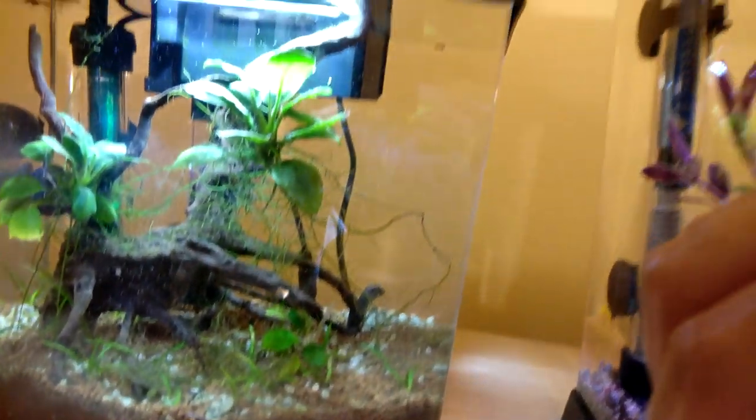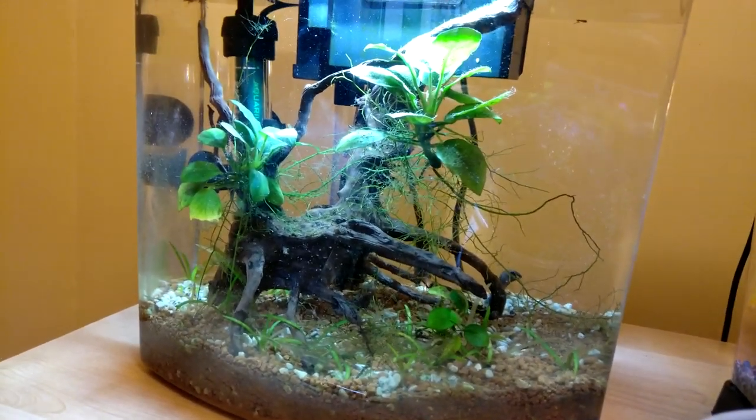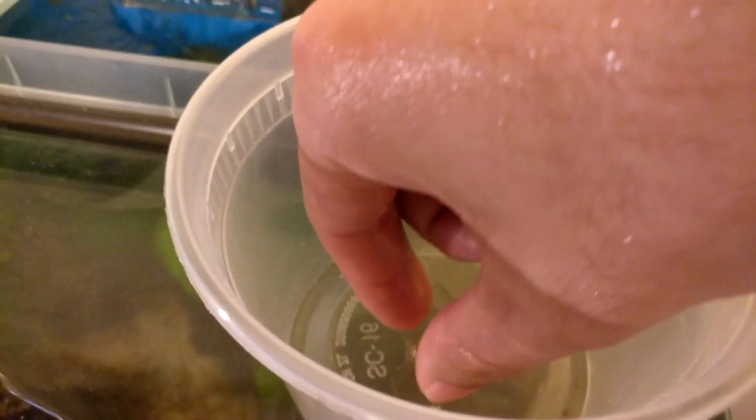They're going into my endler tank — straight into the endler tank. I don't see any more right now, but sometimes they just pop out randomly. You think you got them all, and then you notice there are a few more in there. Anyway, they're going into the endler tank.